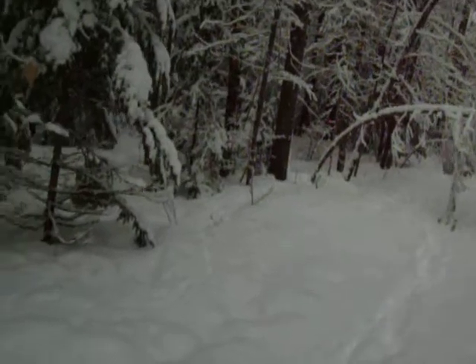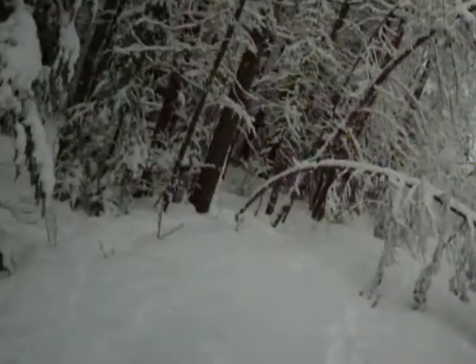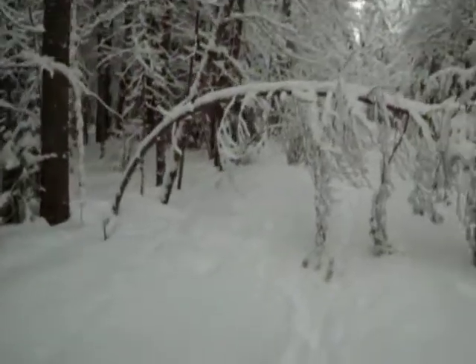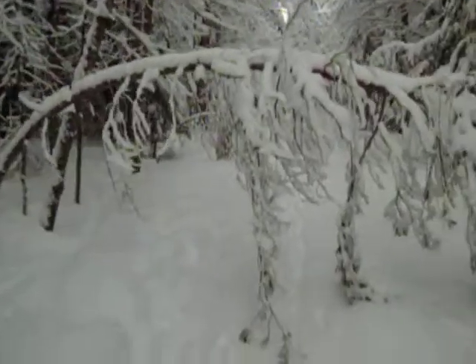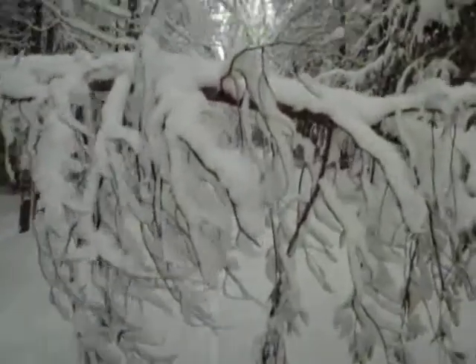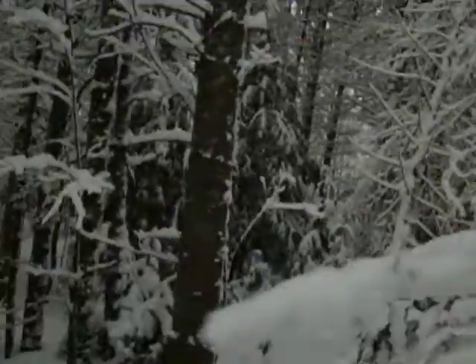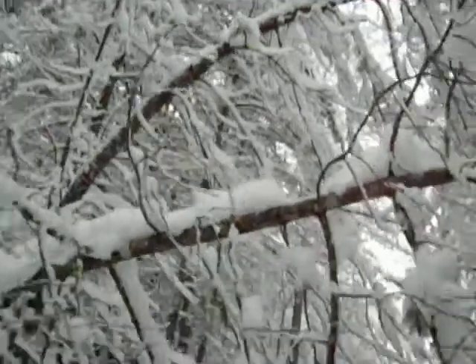We had the ice storm about 12 years ago. A lot of trees were bent over by the ice, and they just stayed that way. So here's one — this is a pine. Pines usually endure a lot. See? Now it's a little higher, but you see the bend in it?